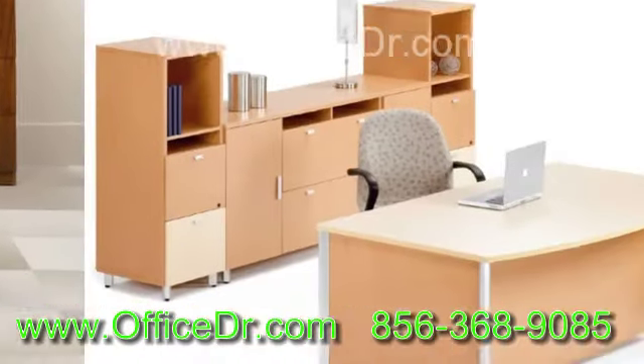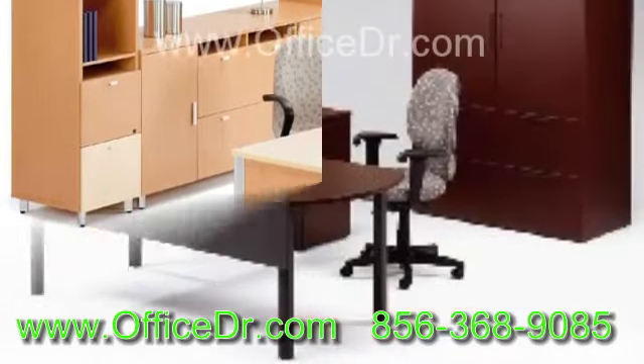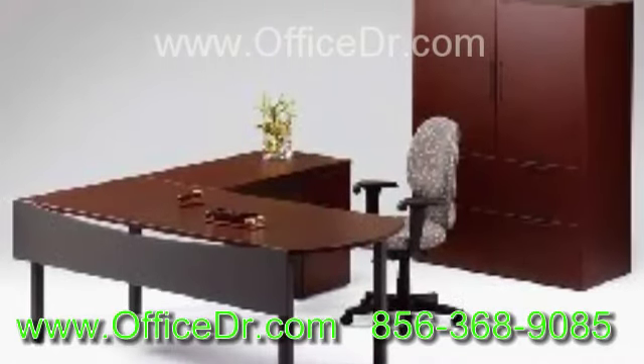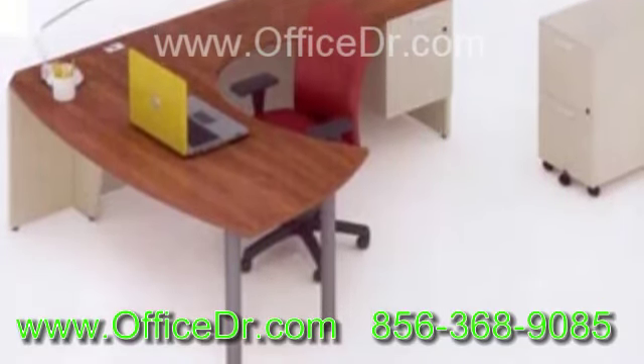You can also order your modern office furniture with certain specifications such as size, style, design and so on. It is always better to pick modern office furniture according to the nature of work and to your taste.